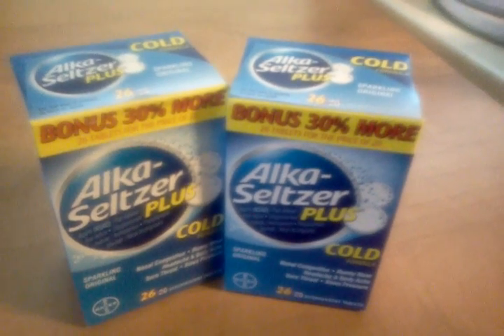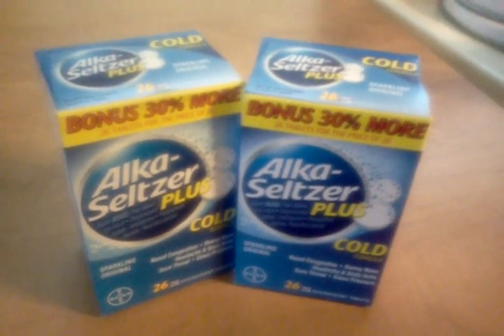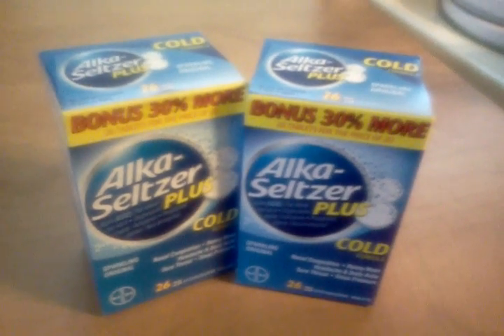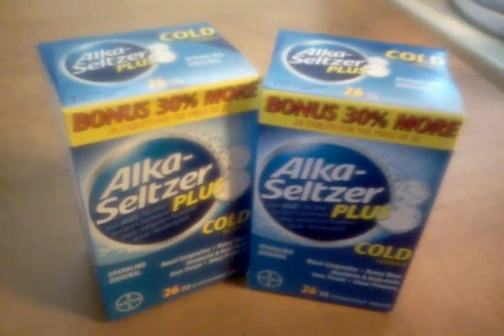It does expire at January 26th. According to Southern Savers, there's another one coming in the January 27th newspapers. But the sooner you get in on this deal, I think the better off you're going to be.